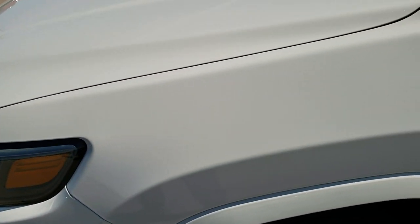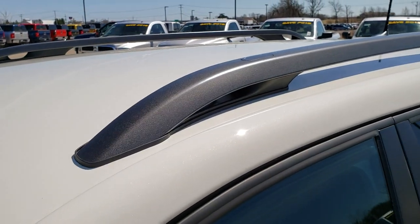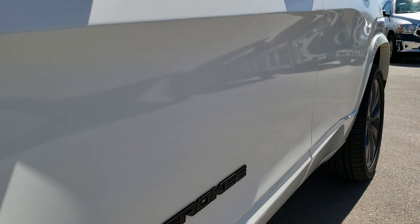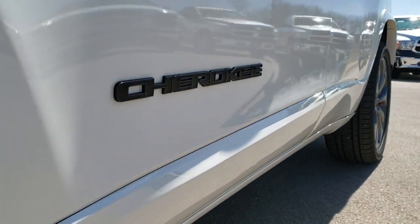We still like doing the video so that you can get a really good representation of the vehicle to see just how clean it is. We shoot all of our videos in 1080p, so if you have the HD capabilities on your computer, tablet, or smartphone device, turn them on right now — it's like you're right here looking at the vehicle with me.